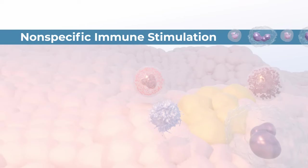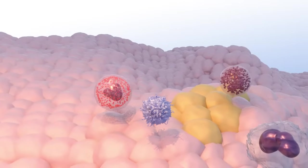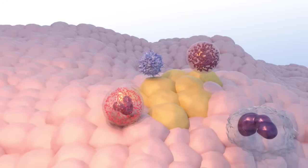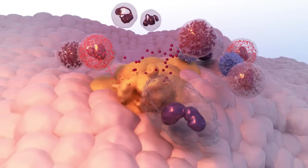Non-specific immune stimulation is a type of immunotherapy that stimulates a patient's immune response in a general way. In non-specific immune stimulation, drugs or other substances are used to increase the overall immune response, which can help kill cancer cells.